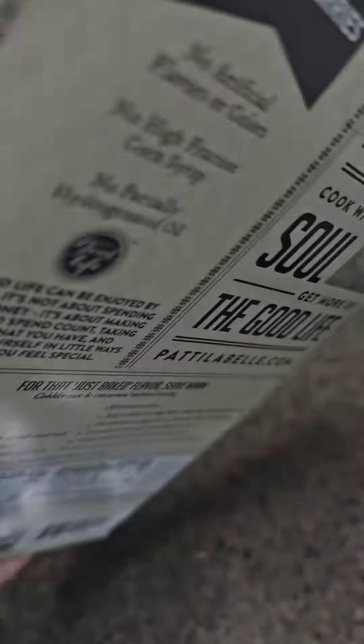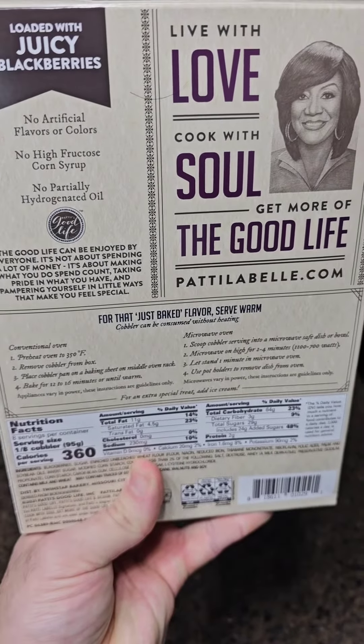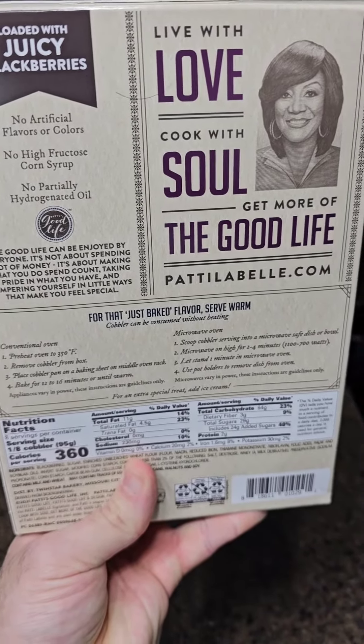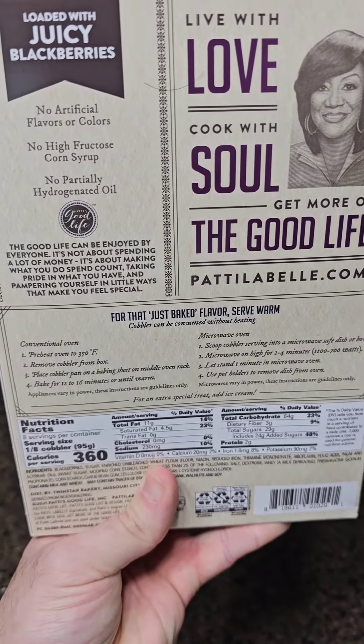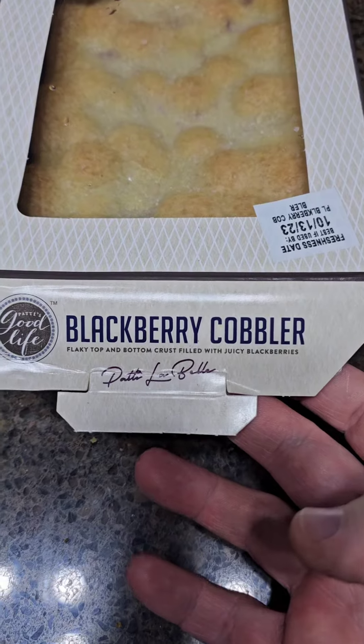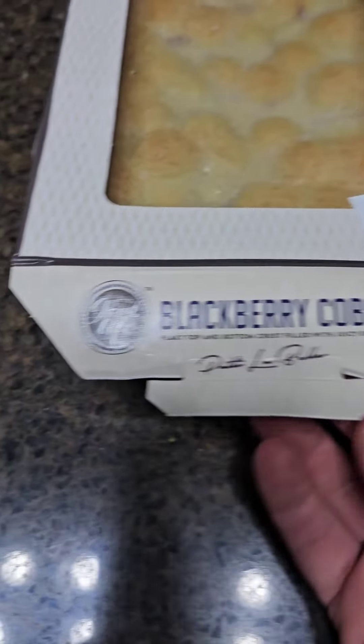Let's flip it over on the back and see what we got. Oh, Patti. 'Live with love, cook with soul, get more of the good life.' Patti LaBelle Blackberry Cobbler — flaky top and bottom crust filled with juicy blackberries.